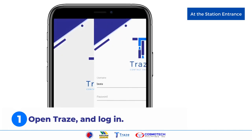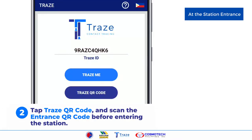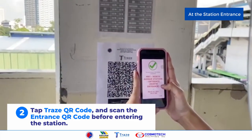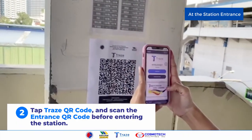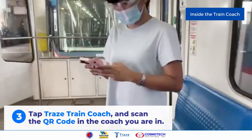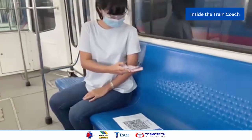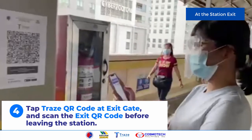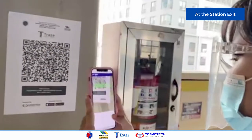First, open the Trace app and log in. Second, tap Trace QR code and scan the entrance QR code before entering the station. Third, tap Trace train coach and scan the QR code in the train coach you are in. And to exit, tap Trace QR code at the exit gate and scan the exit QR code before leaving the station.